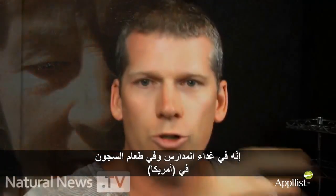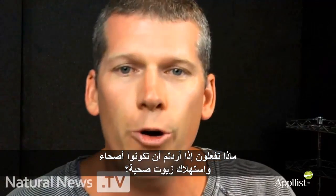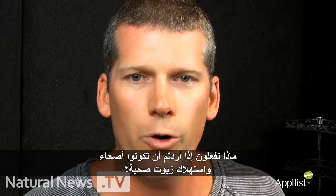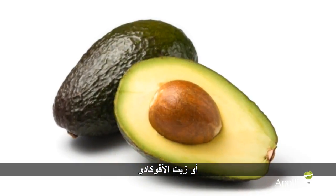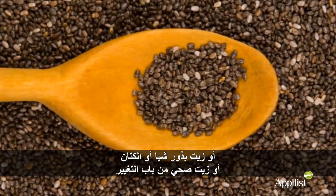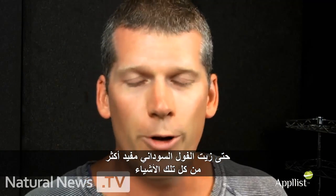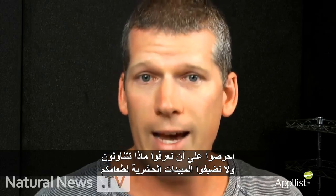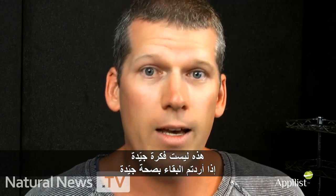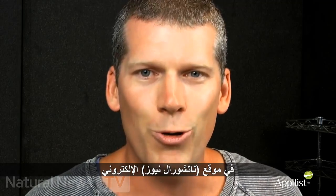It's in America's school lunches, the prison food, and the corporate cafeteria food, I guarantee you. So what do you do if you want healthy oils? Eat coconut oil, extra virgin olive oil, avocado oil, chia seed, flax seed — some nice healthy oils for a change. Even peanut oil is healthier for you than all of this stuff. Just make sure you know what you eat and don't get pesticides in your food. Not a good idea if you want to stay healthy. Thanks for watching. This is Mike Adams, the Health Ranger, for naturalnews.com.